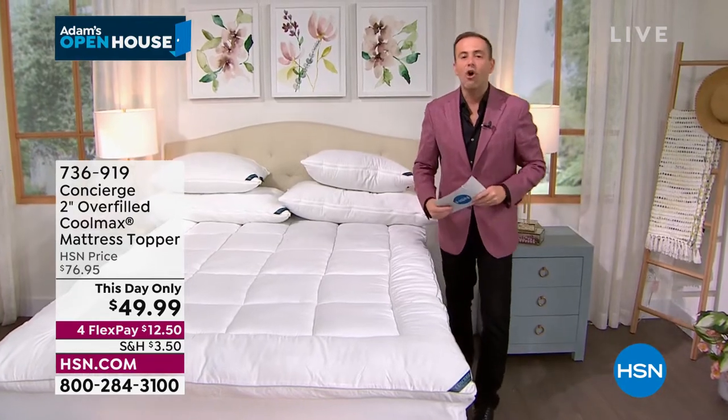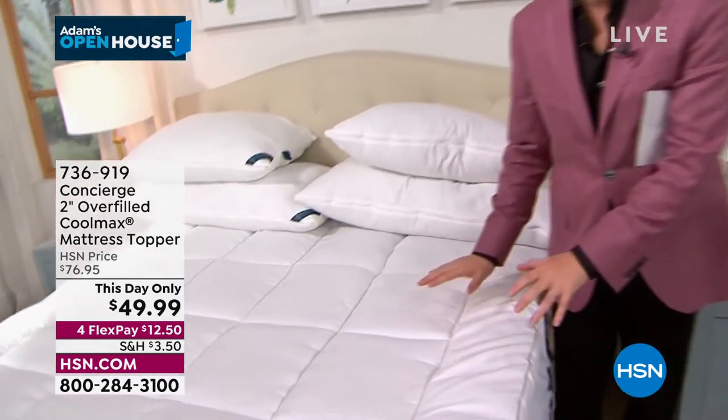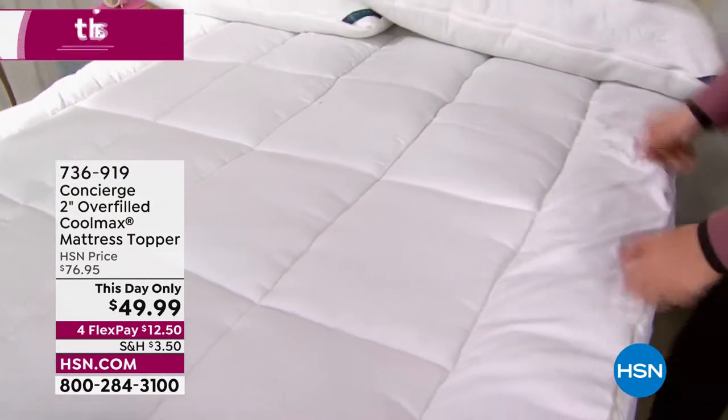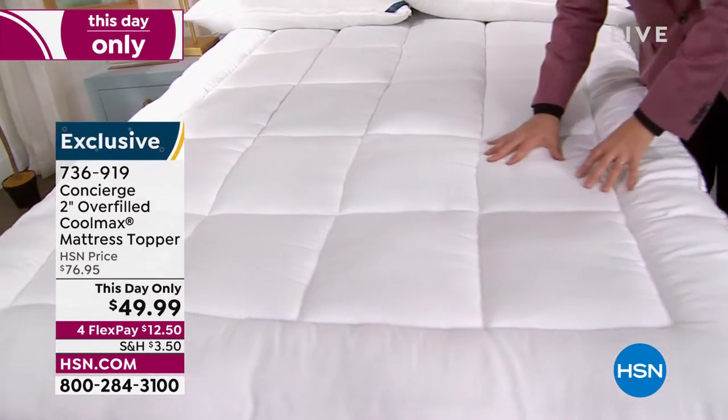What is it? Well, it's your key to comfort. It's your key to a better mattress, key to a better night's sleep. This is our Concierge Collection mattress topper — two-inch, hand-stuffed, twice the industry standard.